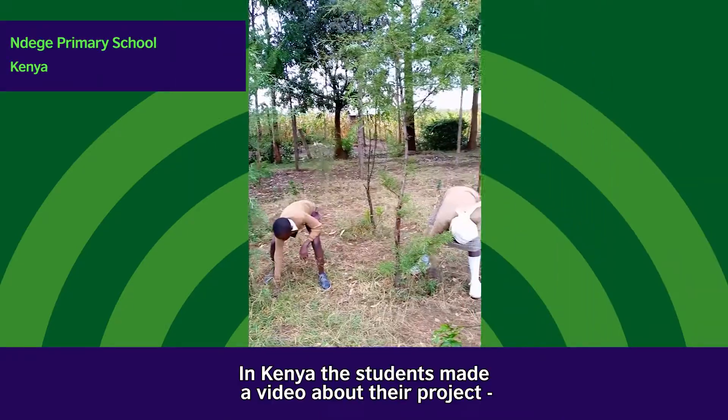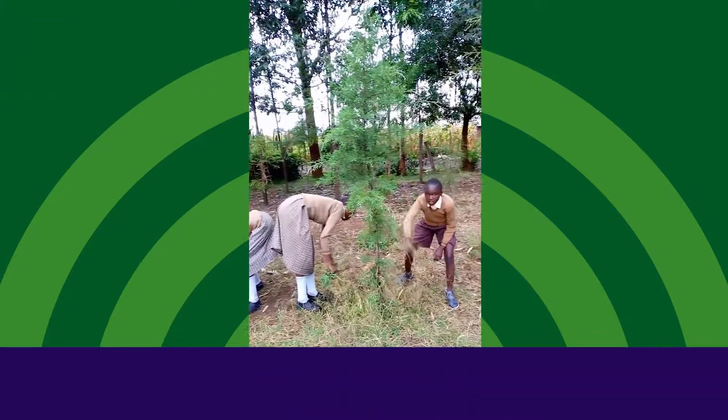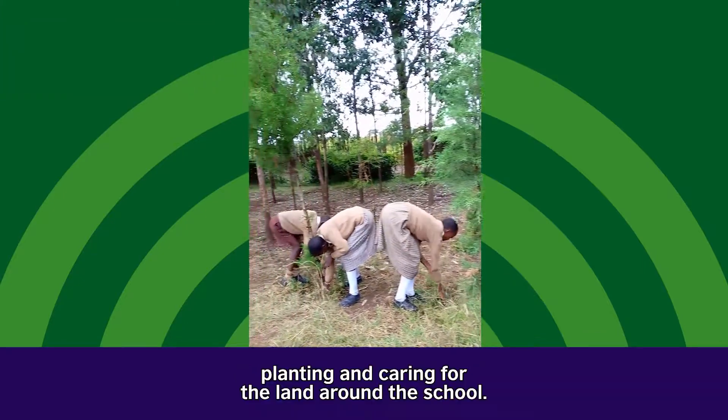In Kenya, the students made a video about their project — planting and caring for the land around the school.